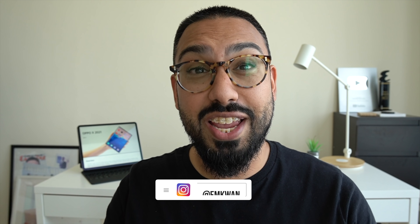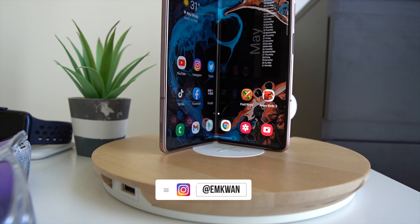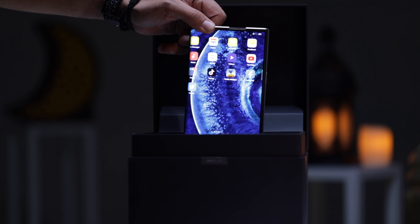Folding smartphones - you've seen them, I've seen them, you might have seen them here on my YouTube channel. This is one that I use on a regular basis: the Samsung Galaxy Z Fold 2. Some would call this a traditional folding smartphone because this is the kind of concept we've come to expect. But there is a new concept idea I'm going to show you in this video - it's by Oppo and it's titled the Oppo X 2021.